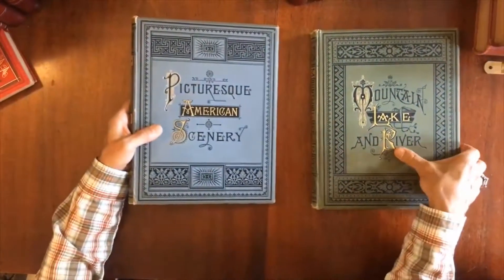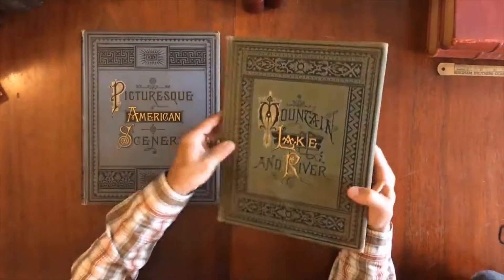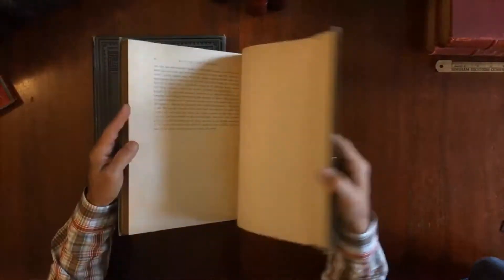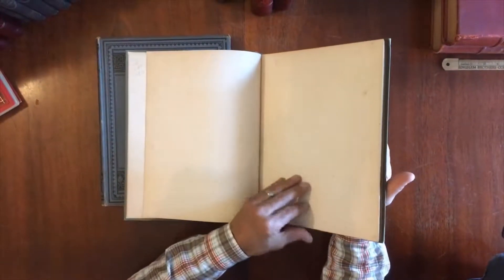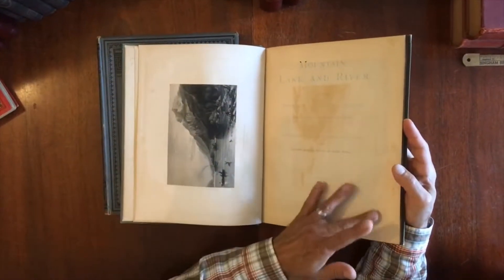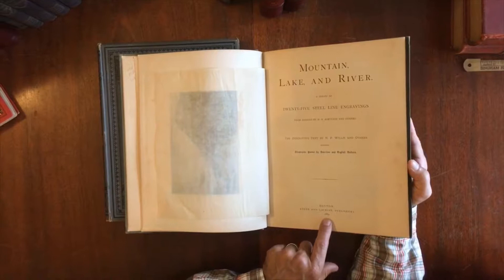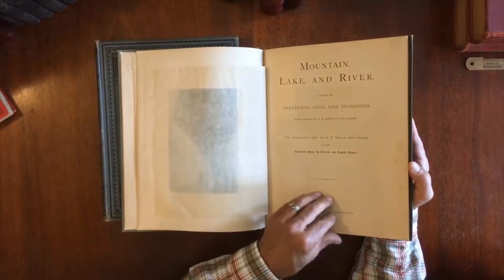Now let me show you the other one. This has a little bit of discoloration, but the cloth is still overall sound and tight. All edges are gilt, and there we have Black Mountain on Lake George. This one is Boston, Estes and Lauriat, 1884. Again we have 25 engravings, Bartlett and others.